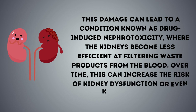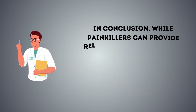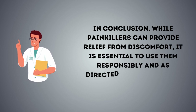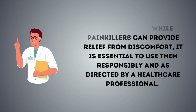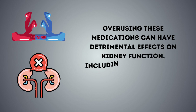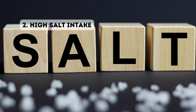Over time, this can increase the risk of kidney dysfunction or even kidney failure. While painkillers can provide relief from discomfort, it is essential to use them responsibly and as directed by a healthcare professional. Overusing these medications can have detrimental effects on kidney function, including reduced blood flow and potential direct kidney damage.